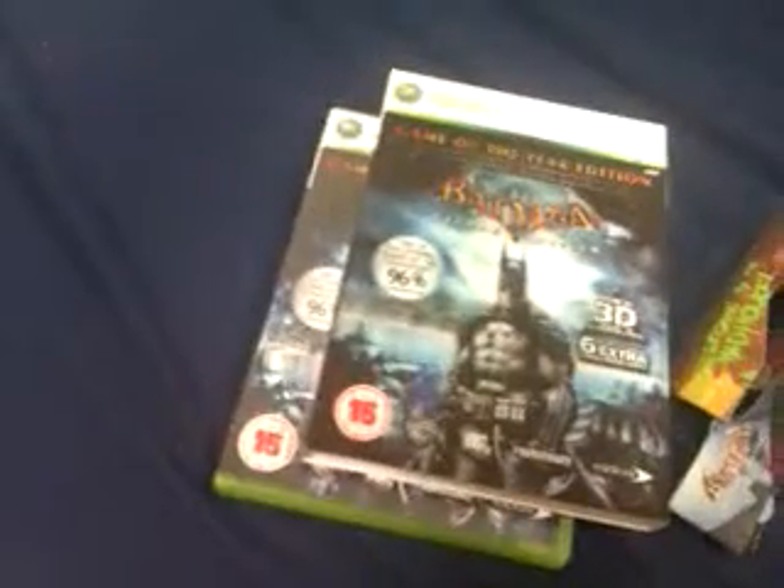That's probably about it with this Game of the Year Edition. Most of them come with some good extra parts of the game, but not really with Batman. I would have to say, though, Batman is a good game — I've already finished it on PlayStation 3 instead of Xbox. I seriously suggest getting this game if you like Batman.